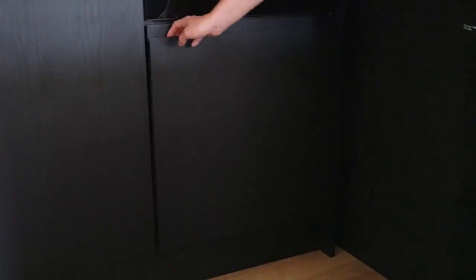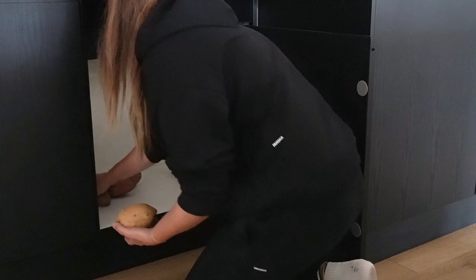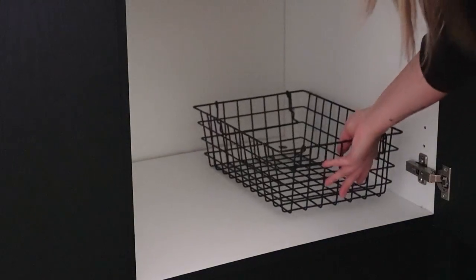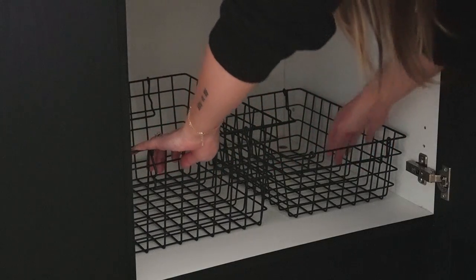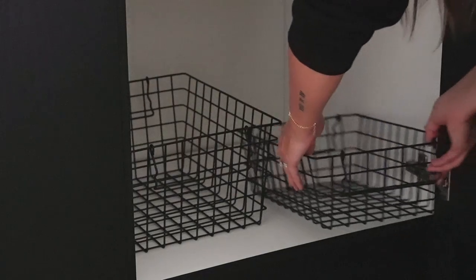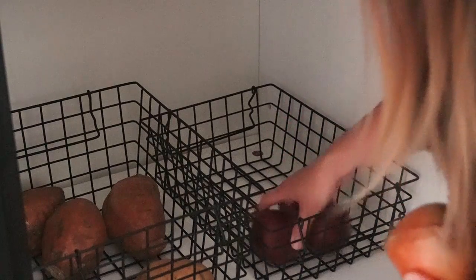Moving on to the next cupboard, which just housed our root vegetables but not in a particularly visually appealing way — they were pretty much just slung in there. After cleaning the inside of the cupboard I started to play around with some of the wire baskets to see which sizes we might need to hold the vegetables. These are a really good solution as they are stackable so they can make use of dead space, and they're also breathable so the vegetables aren't just sat on a flat surface.